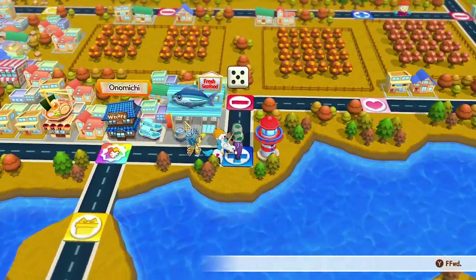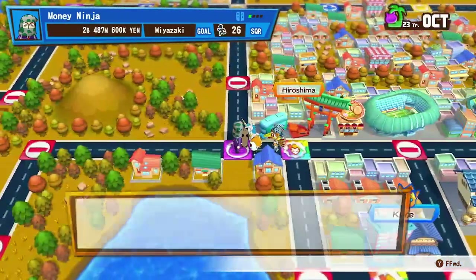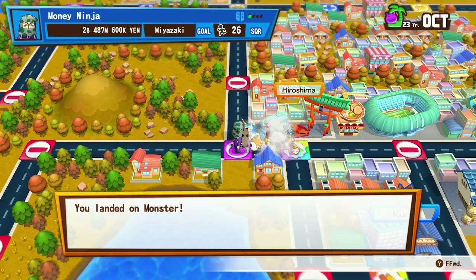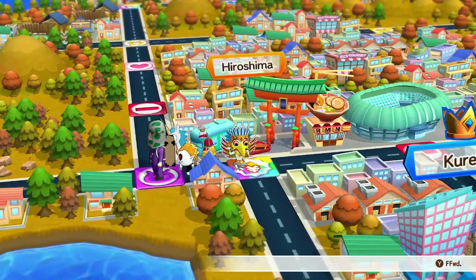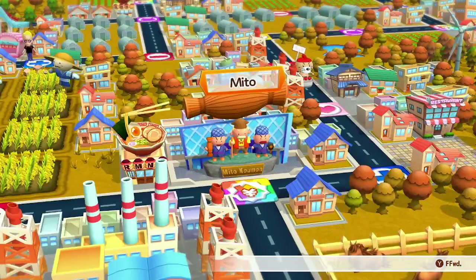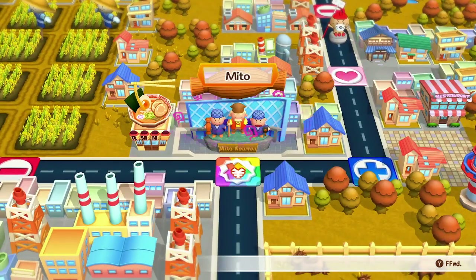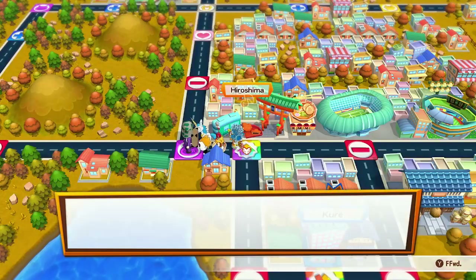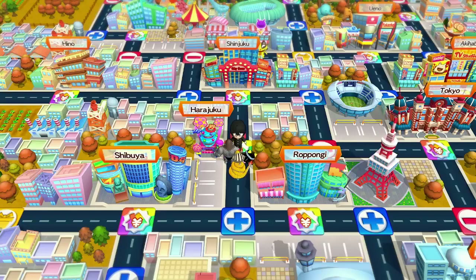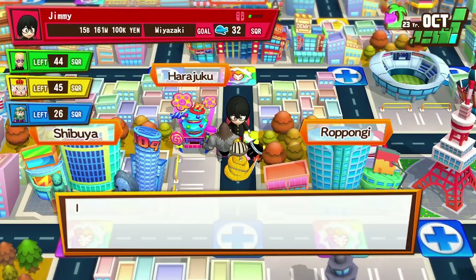How about some better news — how about a redemption arc? I know mine would be settling things with Tigger, but what's yours? Getting to ride Rise of the Resistance.